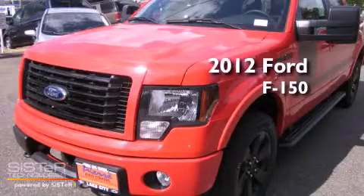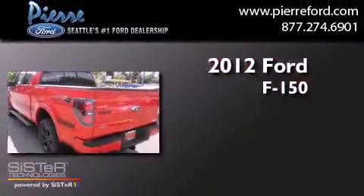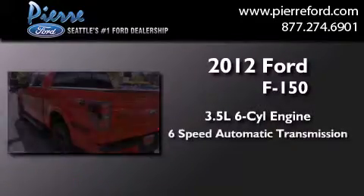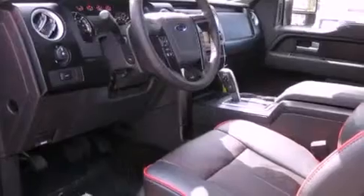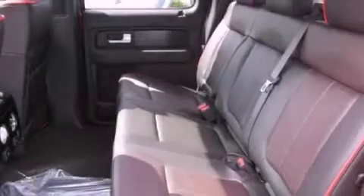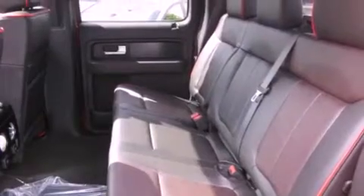This is a brand-new 2012 Ford F-150. It has a 3.5-liter six-cylinder engine, a six-speed automatic transmission, and four-wheel drive. Its top features and packages include a locking differential, a navigation system, a power sunroof, and heated seats.